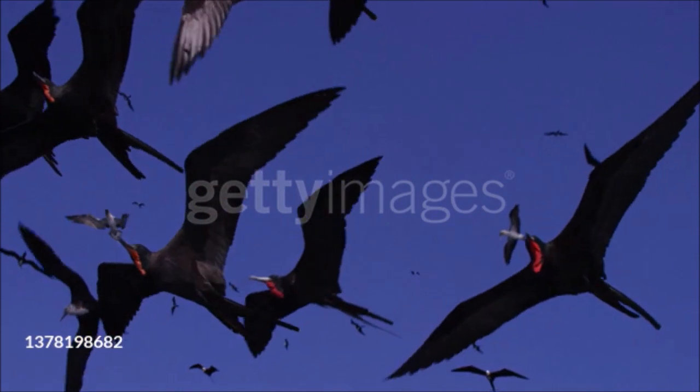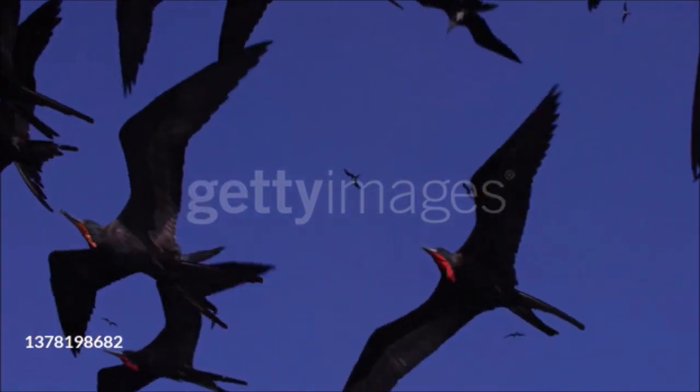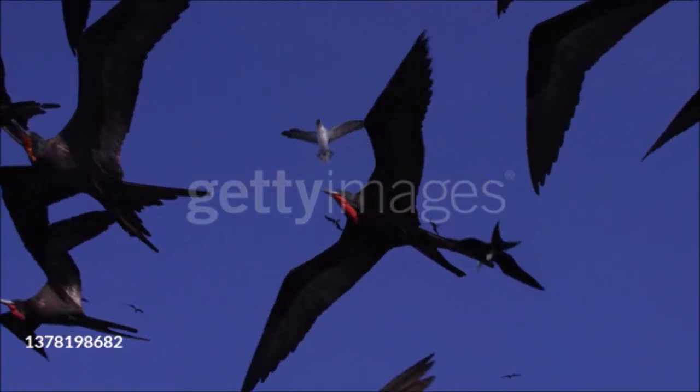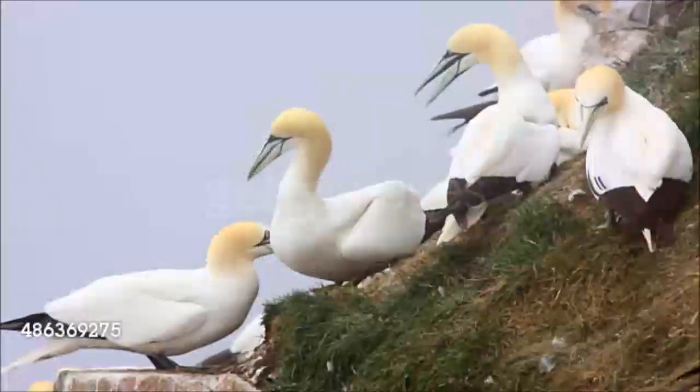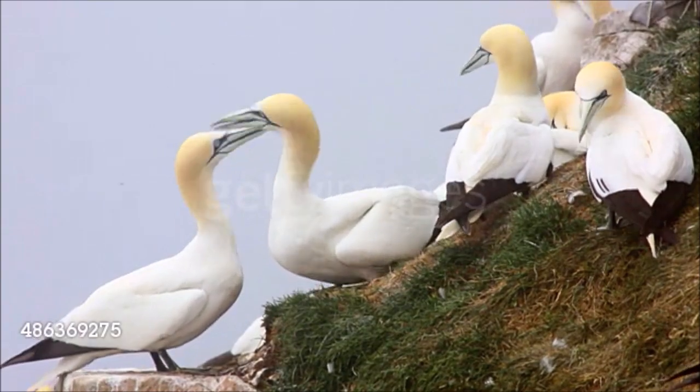Birds that have adapted to life at sea spend their lives in the air, at the surface, in the upper layers of the open ocean, or along shorelines. Shore, or littoral, based birds rarely range far from land, and some visit the coast only at certain times of the year.